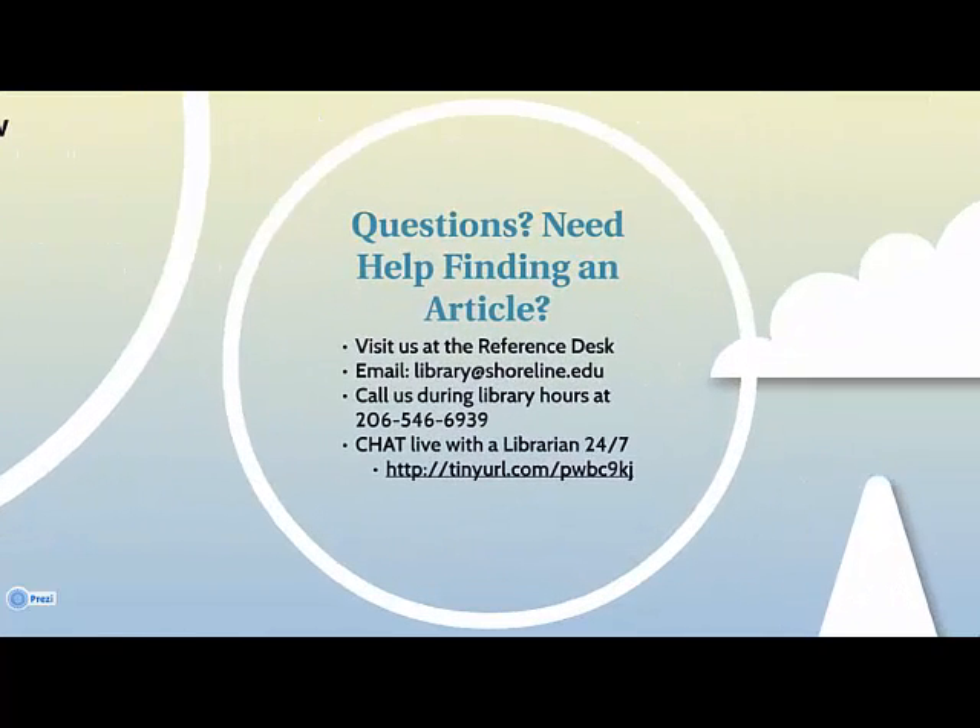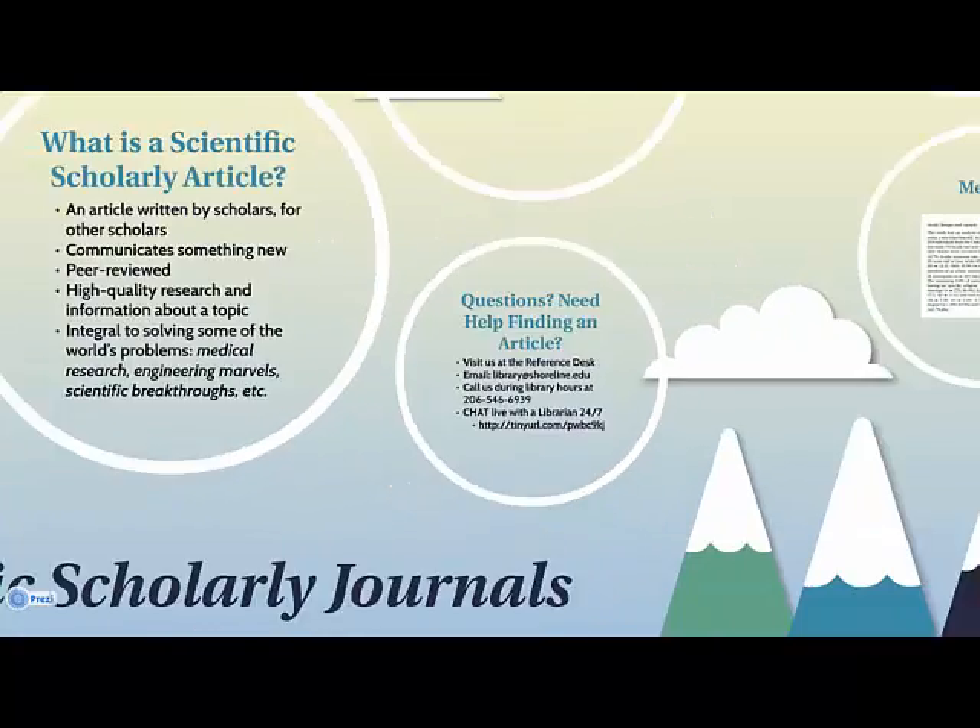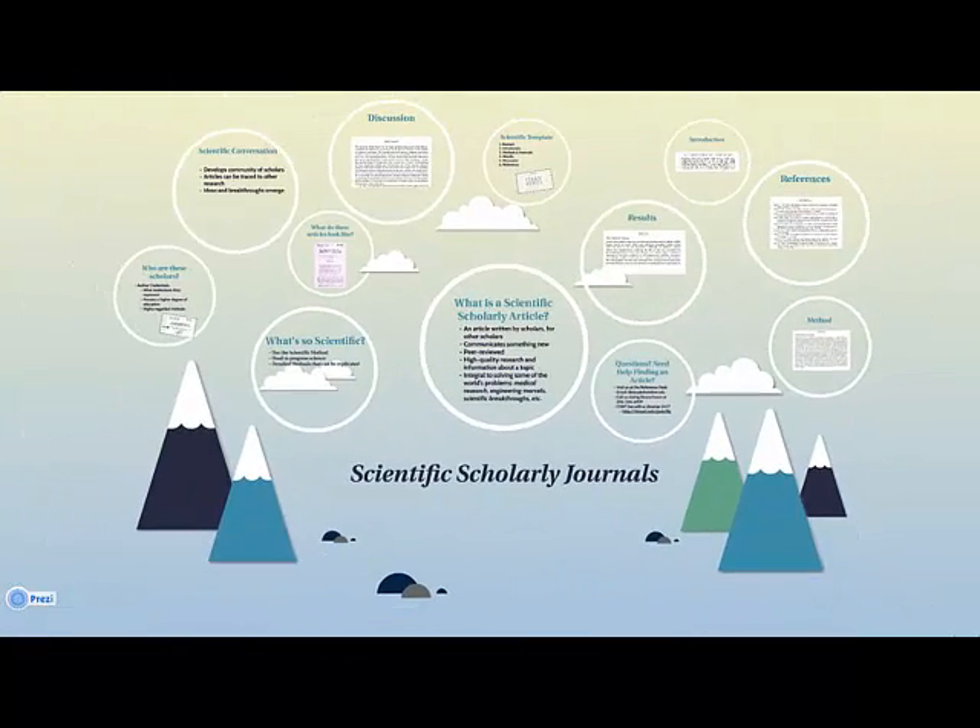Questions? Need help finding a scholarly article? Visit us at the reference desk, email us, give us a call during library hours, or chat with a librarian online 24/7. Thank you and enjoy your research!